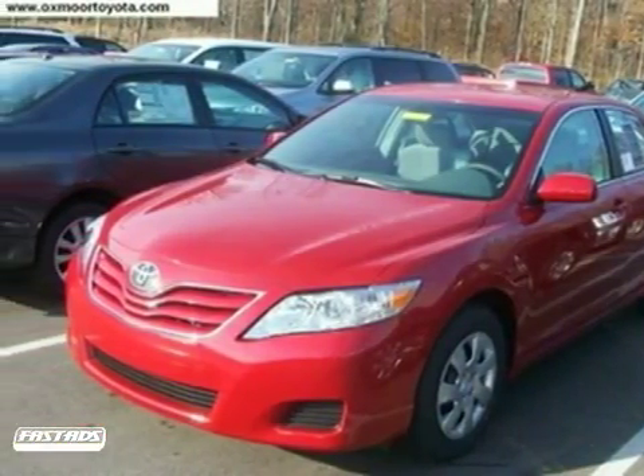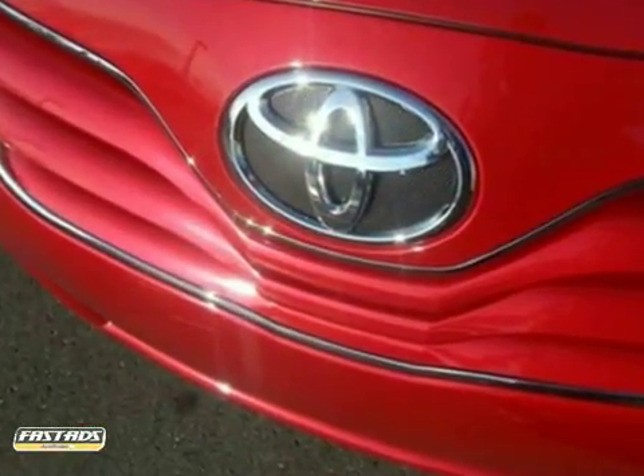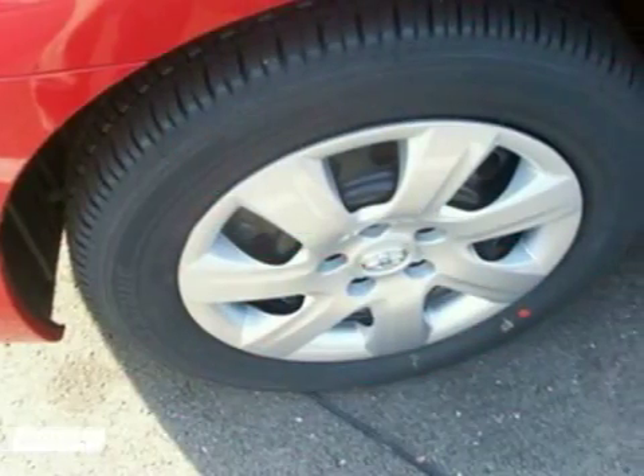It's a 2011 Toyota Camry with stability control, keyless entry, and CD player — it's bound to sell fast.